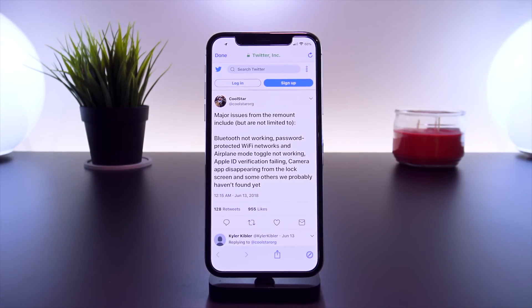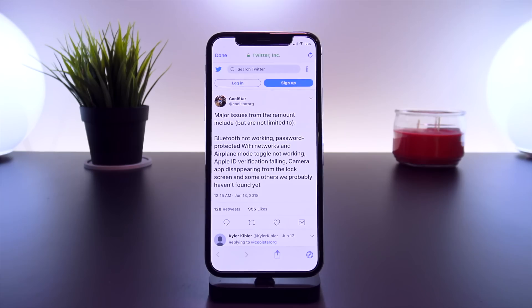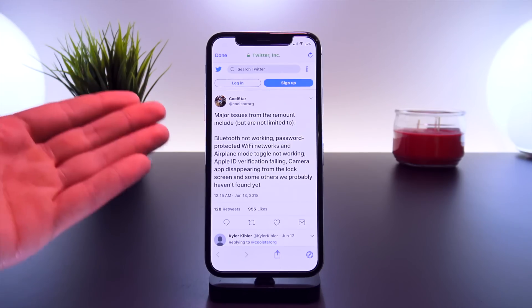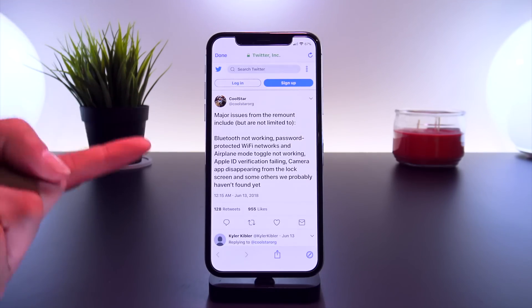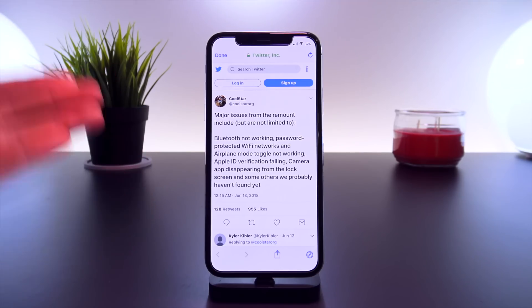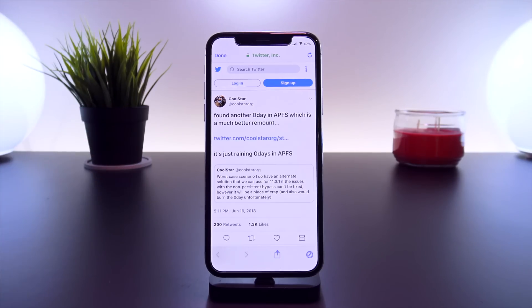Jumping back for those who saw Tanner's latest updates — there was a major problem with remounting the file system and having everything function properly, specifically on iOS 11.3.1 post-jailbreaking. But as Tanner and I have said in all our videos, there was really no reason to worry because Ian Beer's exploit works all the way up to iOS 11.3.1. There was this unexpected remount issue that took some time to fix, but now it has finally been resolved.